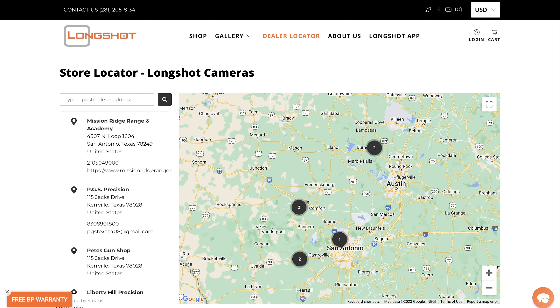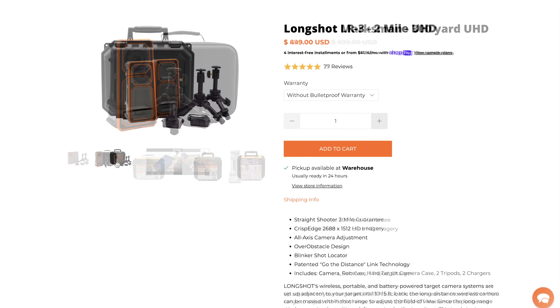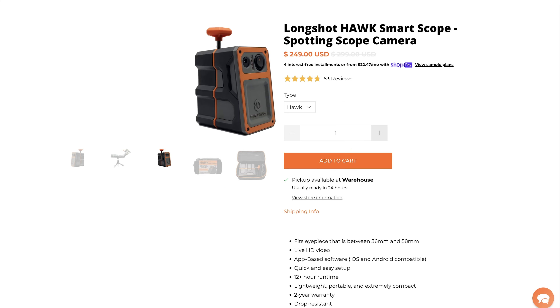And what does it run? The LR3 system runs $899 retail. The Marksman, which is our 300-yard camera system — just the camera by itself — runs $449. And the Hawk right here runs $249.